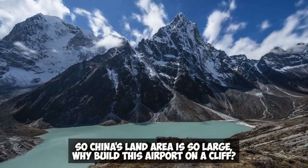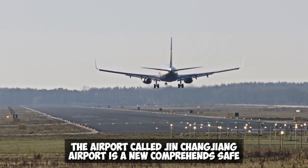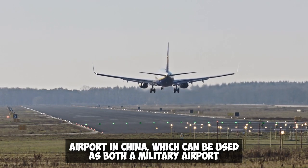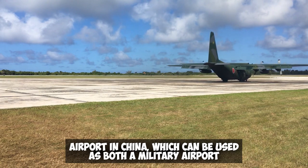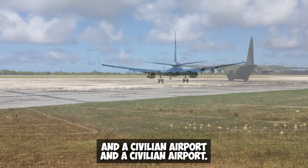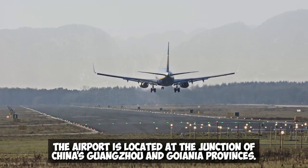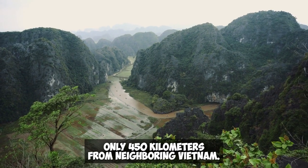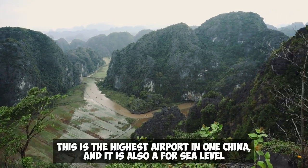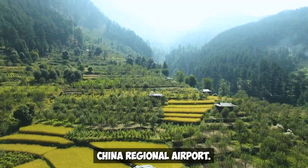So with China's vast land area, why build this airport on a cliff? The airport, called Jinchangjiang Airport, is a comprehensive airport in China that can be used as both a military and civilian airport. It is located at the junction of China's Guangxi and Guizhou provinces, only 450 kilometers from neighboring Vietnam. This is the highest airport in the region and a four-star civil aviation regional airport.